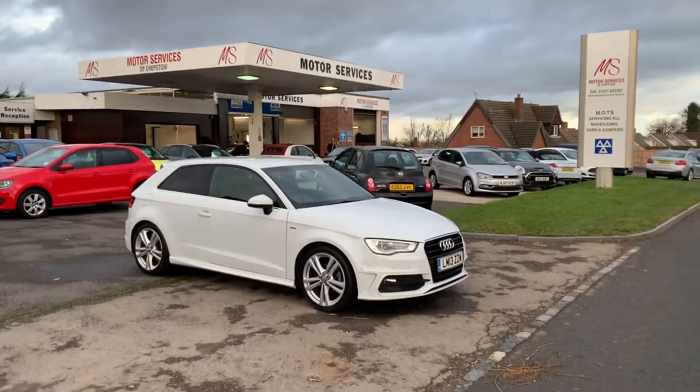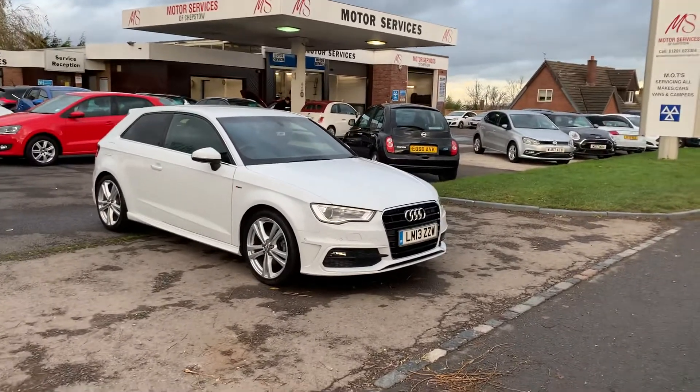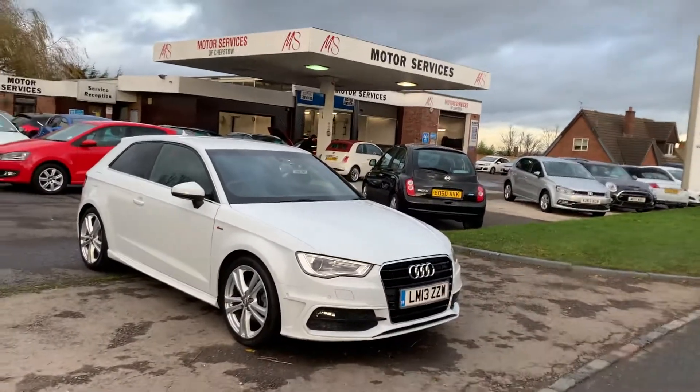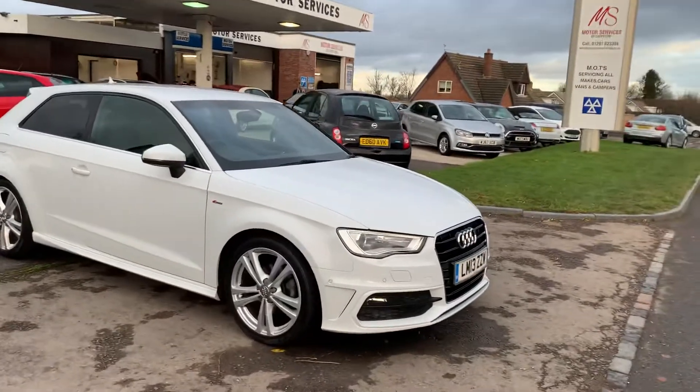Hello and welcome to Motor Services of Chepstow. Today we have this stunning Audi A3 1.4 TFSI S-Line finished in glacier white, which is much admired.